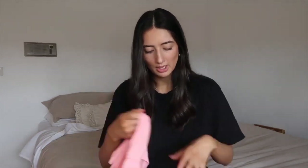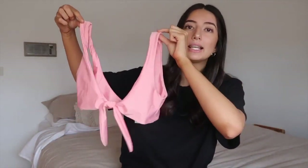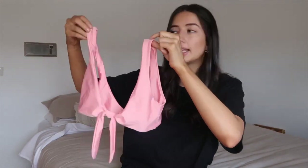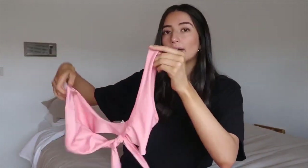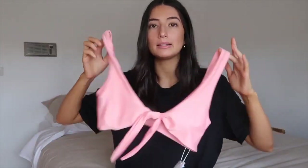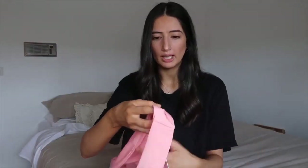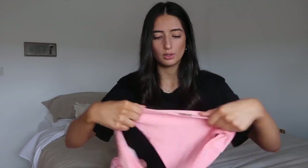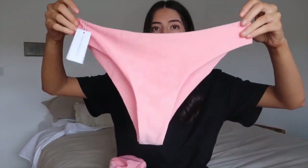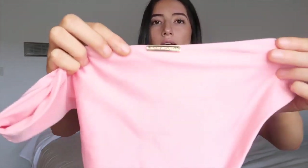I'll have the names of the pieces I chose somewhere on screen or down below. So this is the top of the first thing I'm going to be trying on — how nice is this color? I'm quite scared that my boobs aren't going to fit in this, but I got everything in a size medium, so I really hope it does fit. And then we've got the bottoms — they're very cute.